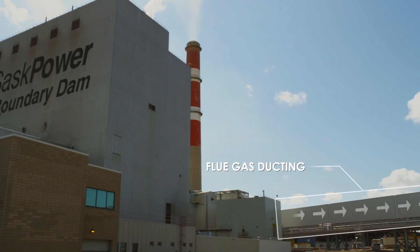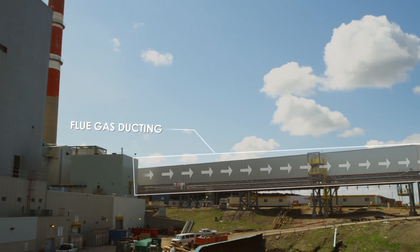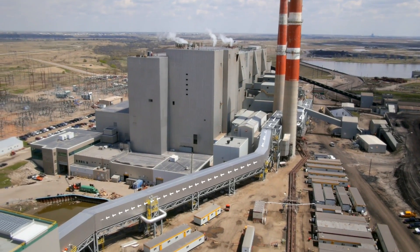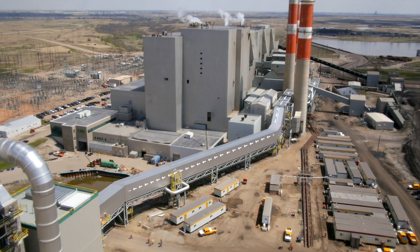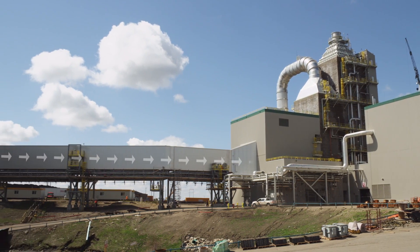The ducting that you see attached to Unit 3 is what connects the refurbished power plant to the newly built carbon capture facility. This sends flue gas off to have its carbon dioxide and sulphur dioxide removed and repurposed.